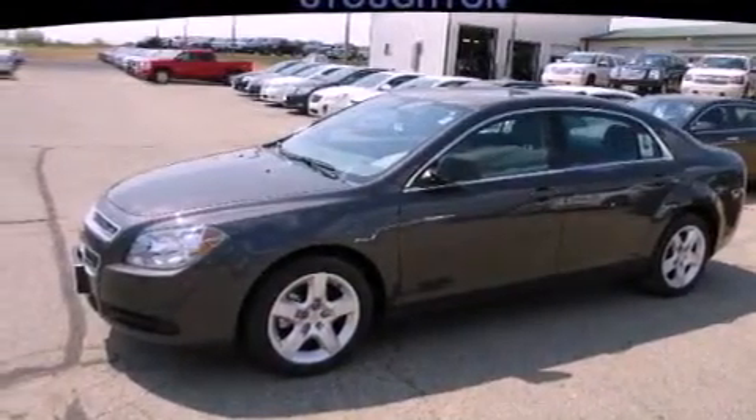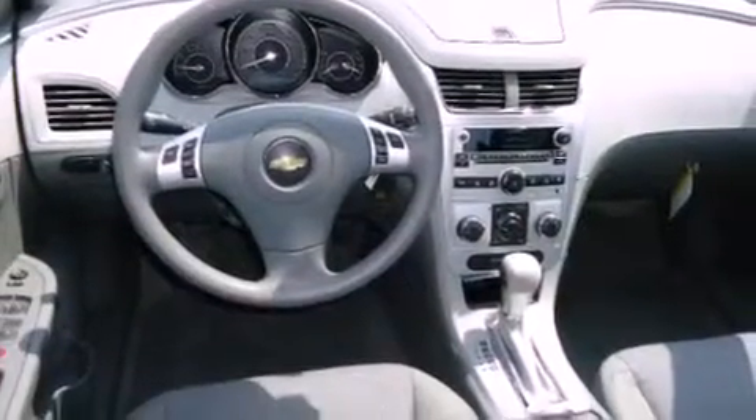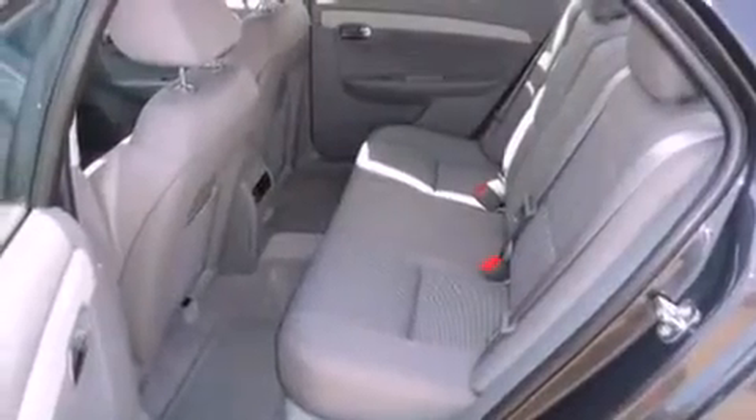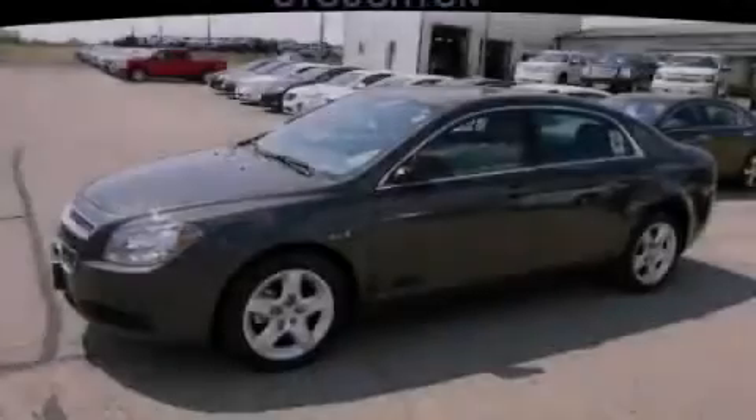With an EPA estimated rating of 33 miles per gallon on the highway, it doesn't compromise fuel efficiency for size, comfort, or fun. Stop by today and test drive this vehicle for yourself.